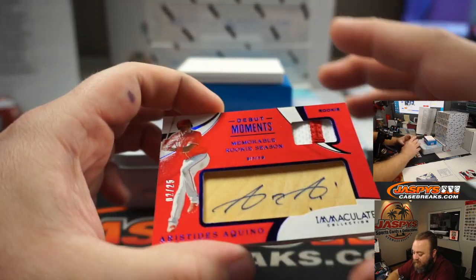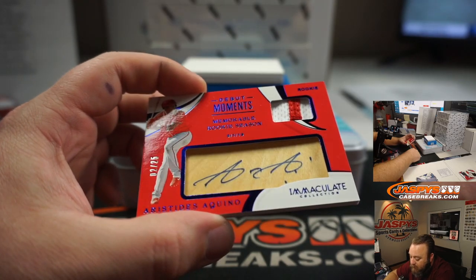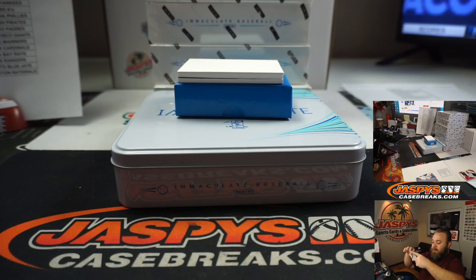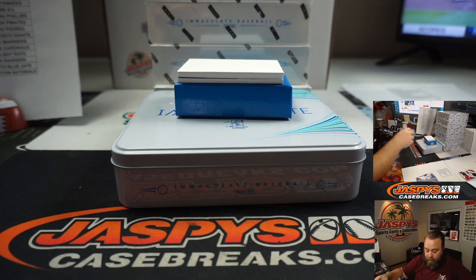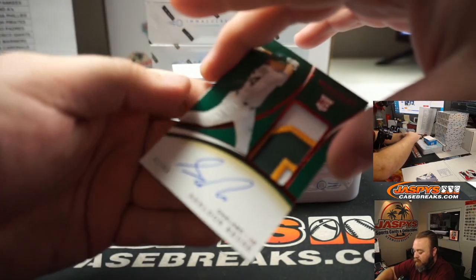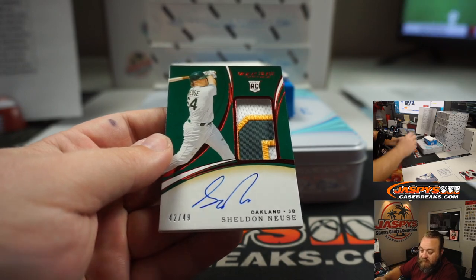Next up, Aristides Aquino — two out of 25. Debut Moments, Memorable Rookie Season, for the Cincinnati Reds. Scott Freeman. Another ridiculous patch — Sheldon Neuse, 42 out of 49, Rookie Pacinata, Oakland A's. Chad Wright.